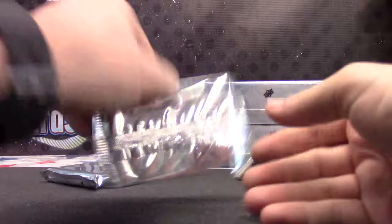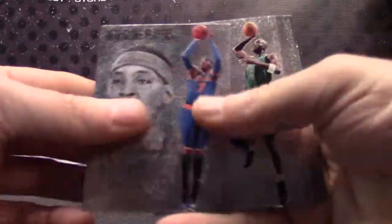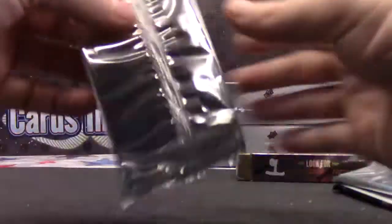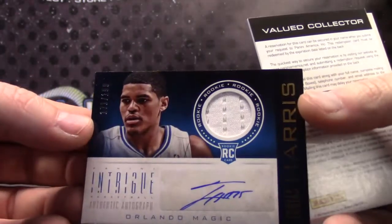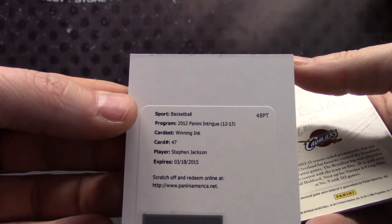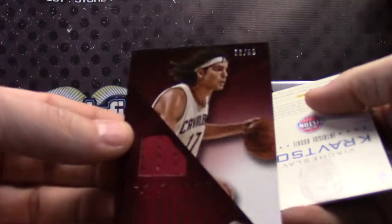Just Kobes, just the standard ones again, no golds in there. Damn, still no fatties. Josh Smith. Tobias Harris jersey autograph, $1.99. Stephen Jackson Winning Ink — should get a picture of him swinging on that fan and have him sign it. Anderson Varejao jersey numbered to 99.